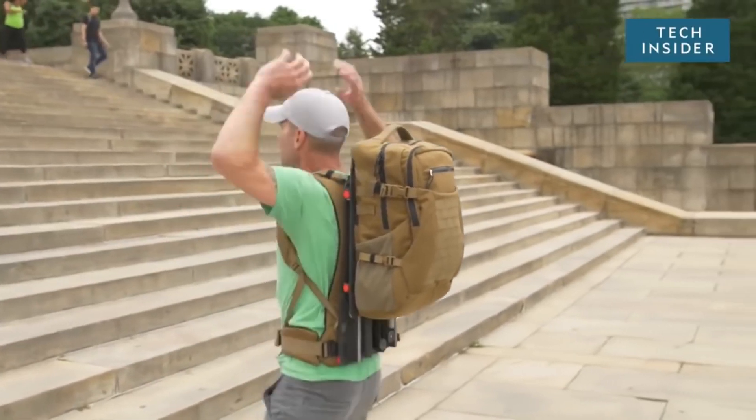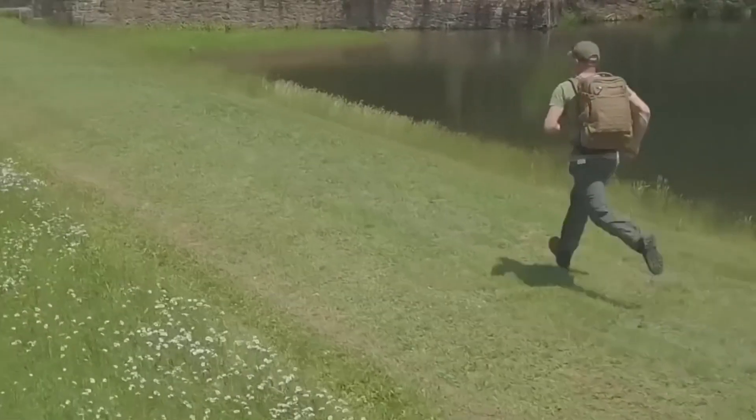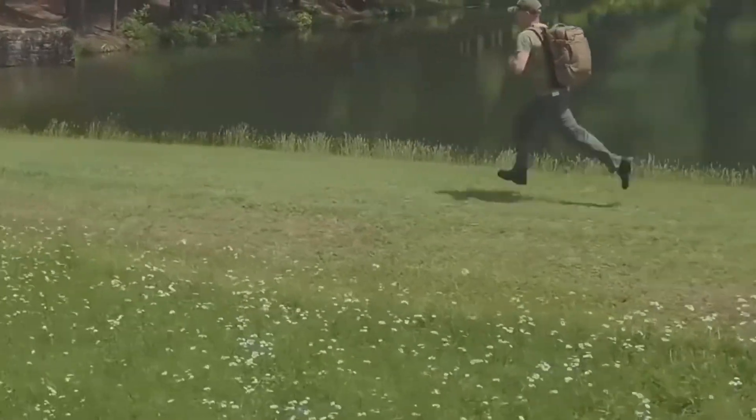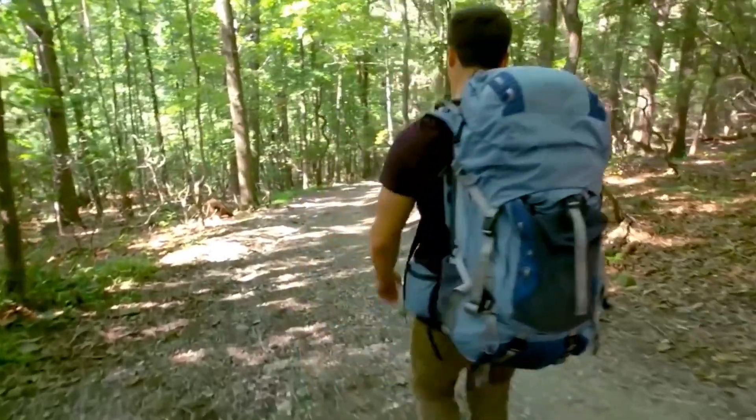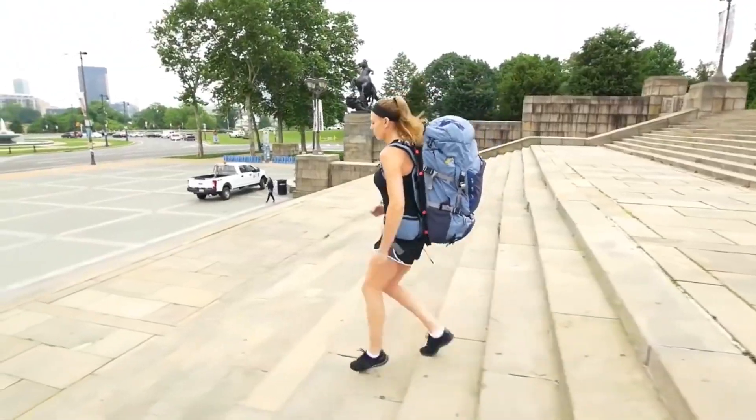Here is another backpack that we thought you'd like to see. This backpack is specifically made to reduce the impact caused when walking, hiking, and climbing hills and mountains. The springs implanted in it take all the pressure off your back, leaving your spine in good condition.